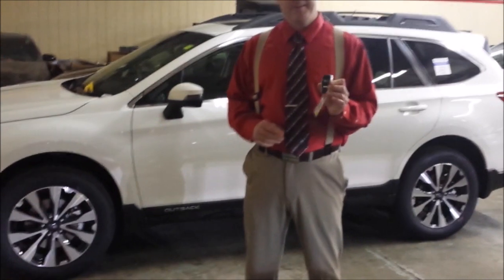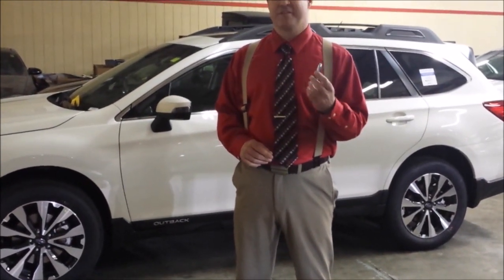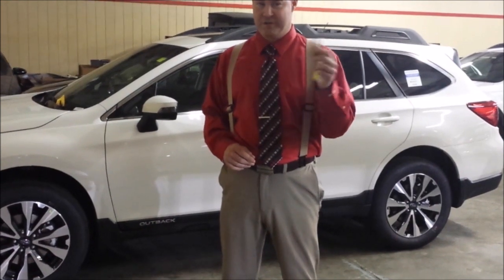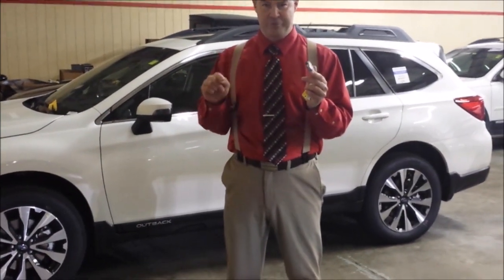Your first question on the key fobs: how does the car know if it's key fob 1 or 2? It doesn't. There isn't a 1 or 2. It doesn't matter which one you have — as long as you have one of these on you, your push button will start.